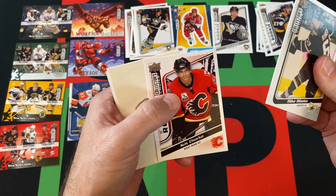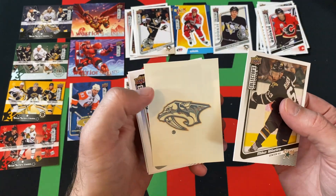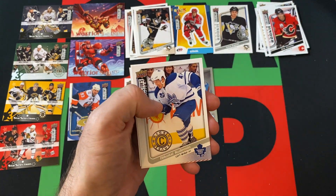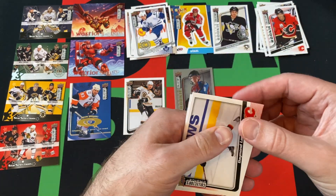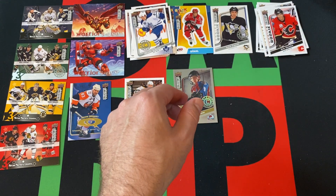Mike Ribeiro. We got Chris Kukkio, Rookie. Nashville Predators tattoo card. Our last Choice Reserve is going to be Nikolai Kulemin — however you say it. Daimon Langkow and Patrick Sharp are going to be the last cards there.